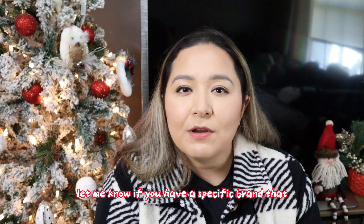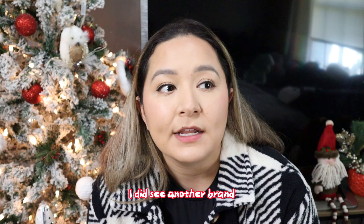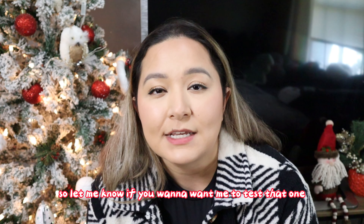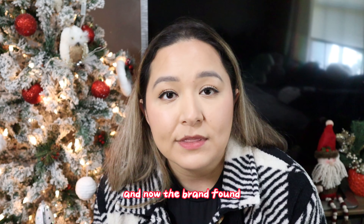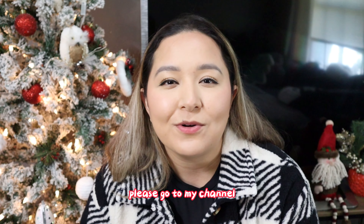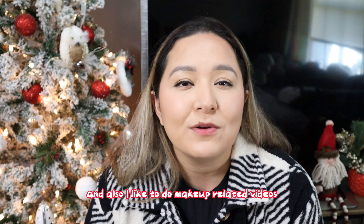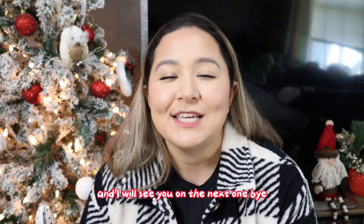I love Pop Shelf and everything they offer — they have some great stuff and I can't wait to shop there more often. Let me know what you guys love about Pop Shelf, if you have a specific brand you enjoy there, or if you'd like me to test out any brands. I did see another brand called 'Be' which seems new and more affordable. I'll be testing out Believe Beauty and the brand Found, and I'll see you on the next one — bye!